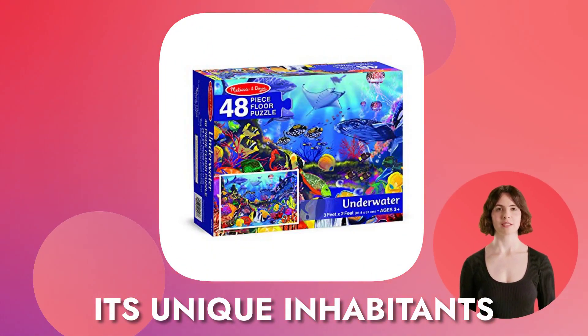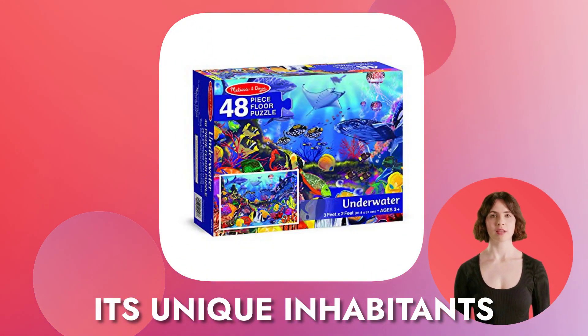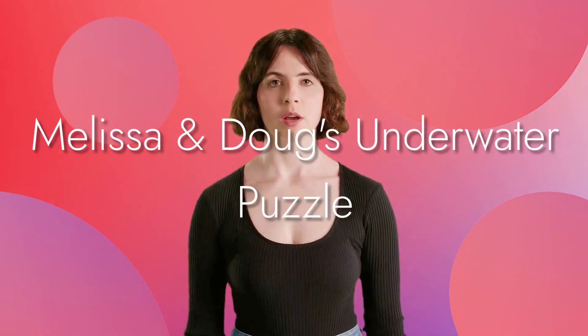Get ready to explore the many wonders of the deep sea and its unique inhabitants. Dive into the fun of exploring the vibrant ocean world with Melissa and Doug's underwater puzzle.